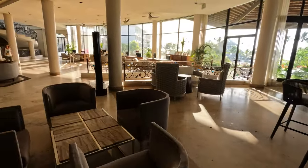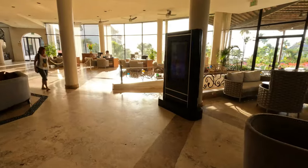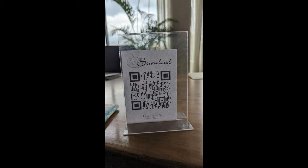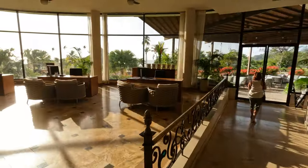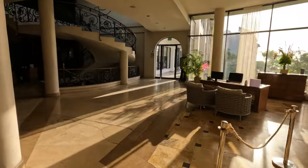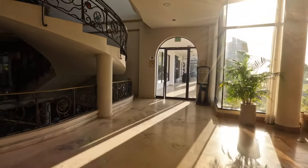To find out when the shows are, you can use the board right here in the lobby showing upcoming events. You'll also be given a QR code when you check in to access the sundial — that's the daily newsletter that tells you when everything's going to be open, what the activities are, and when the nightly entertainment is. This is the check-in area; when you arrive, you'll check in here unless you've booked a preferred club room.